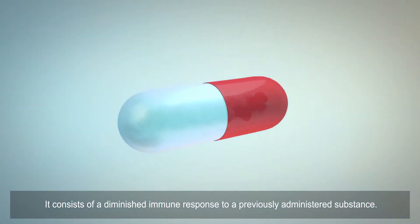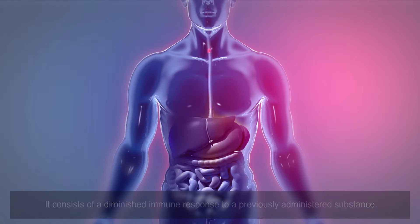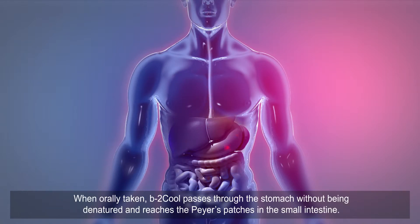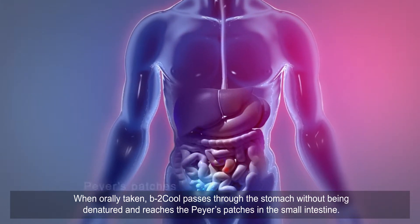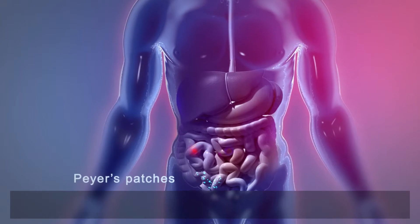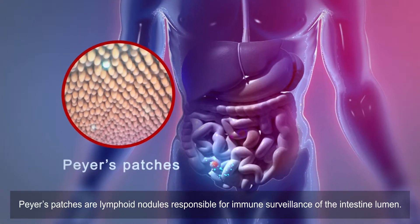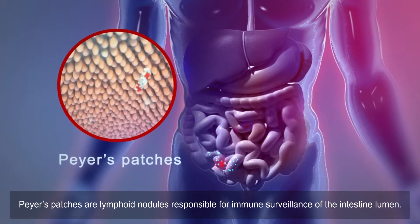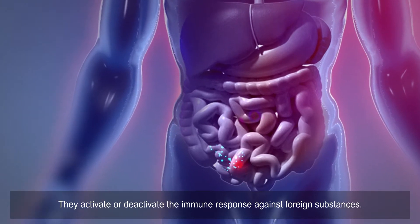Oral tolerance consists of a diminished immune response to a previously administered substance. When orally taken, B2 Cool passes through the stomach without being denatured and reaches the Peyer's patches in the small intestine. Peyer's patches are lymphoid nodules responsible for immune surveillance of the intestine lumen. They activate or deactivate the immune response against foreign substances.